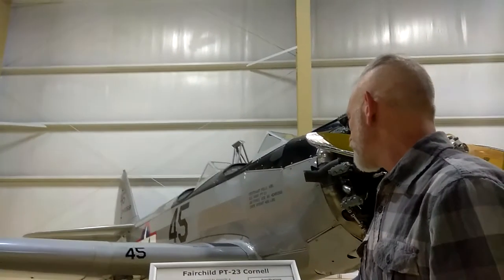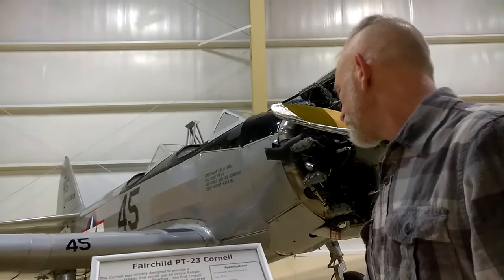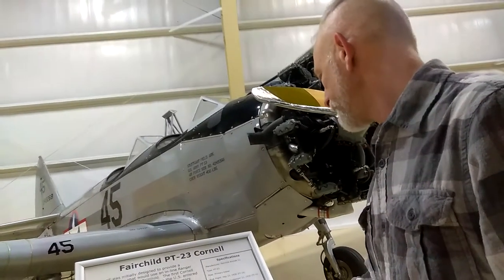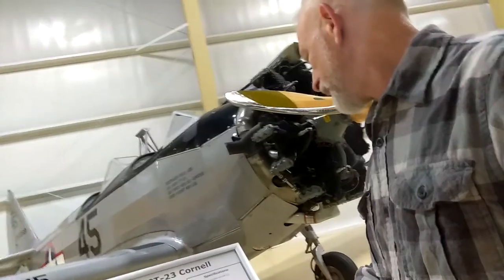The first flight was May 15, 1939 — that was a PT-19 — entered service September 22, 1939. Wingspan: 35 feet. Pretty interesting.